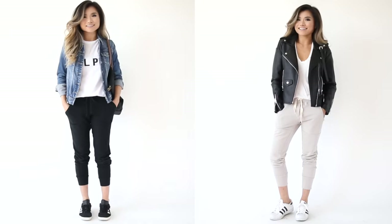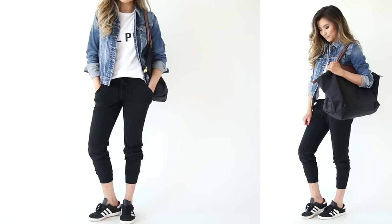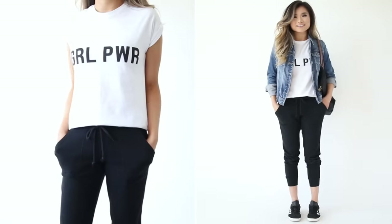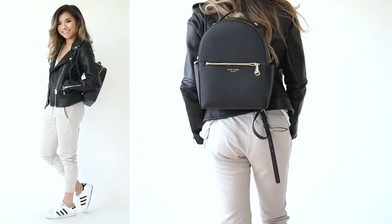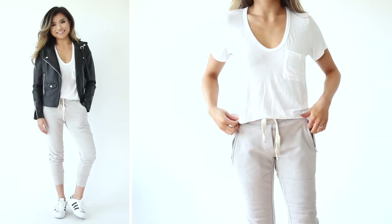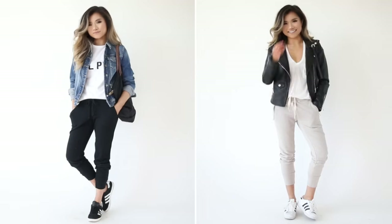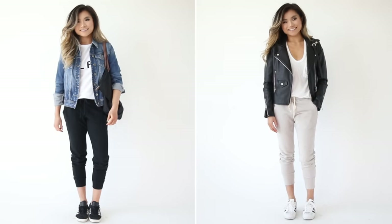Jogger outfits two and three feature more sweatpants-like, thick cottony jogger pants. Idea number two is similar to the band tee idea from leggings — I paired a graphic tee on top of black sweatpants for personality, then added the same distressed denim jacket for a touch of grunge. Outfit idea number three features my favorite luxurious motorcycle sweatpants — much thicker, great for a colder climate — paired with a soft white tee and my faux leather motorcycle jacket. These two are sister outfits: streetwear, a little grunge, but very cute and comfortable.